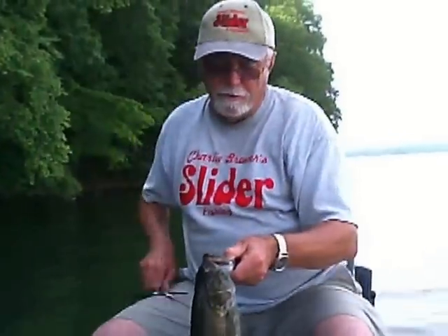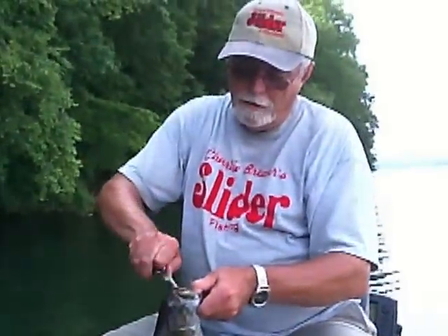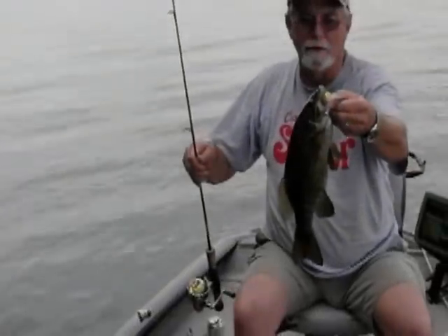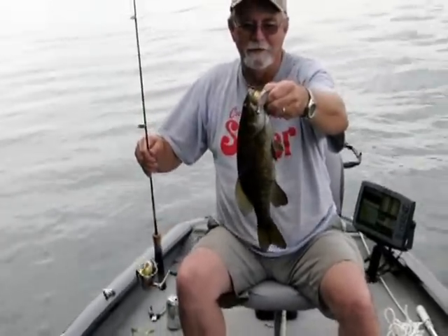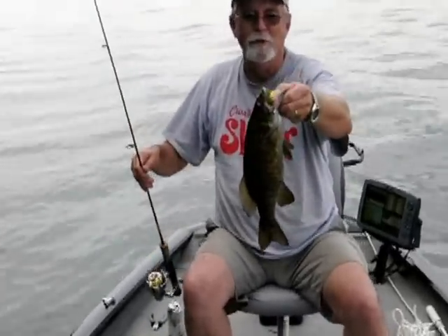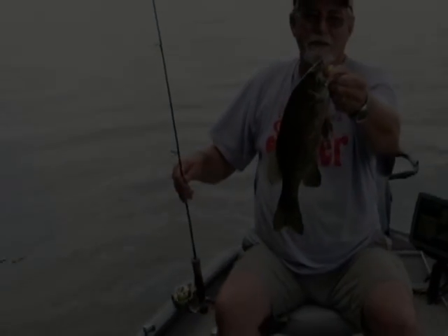I'm going to show you what little grub he hit right here — a little one and a half inch grub. I have a smallmouth on that little grub. It's called cotton candy — it's a chartreuse tail. Who knows what they're going to hit, but they sure seem to like it today.